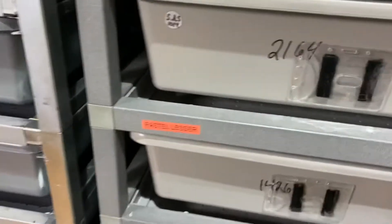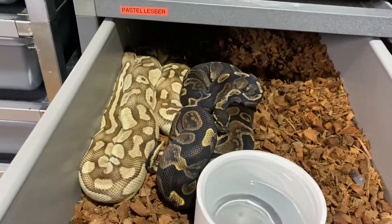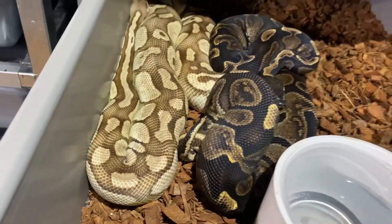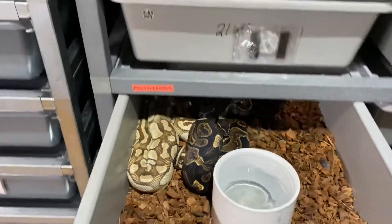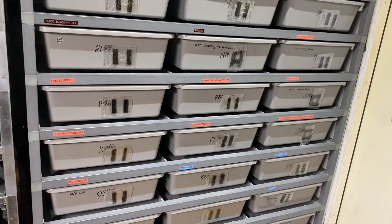First one we got is a Pastel Lesser, and we paired her up with our GHI male. They have a really good lock down there — I don't want to bother them too much. That'll be a really nice combo. I think that's the only one we have in this rack paired up for this week.